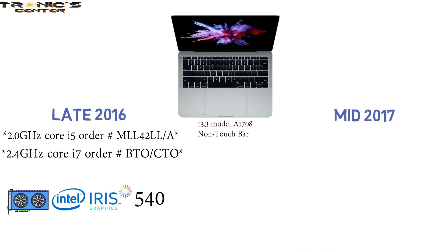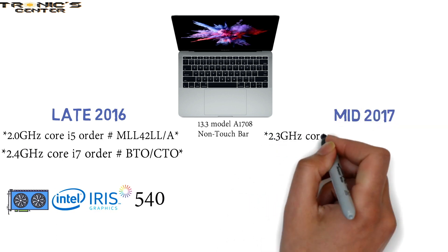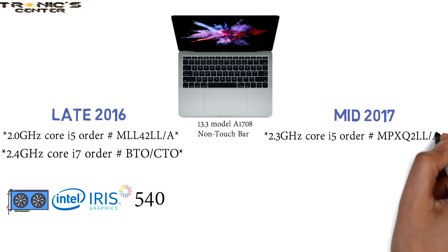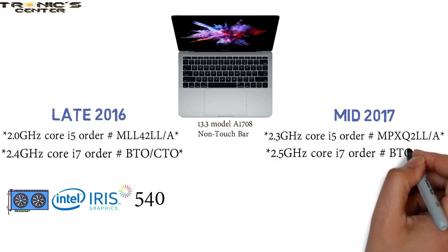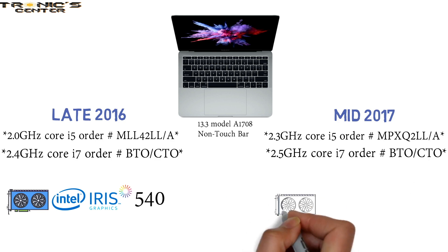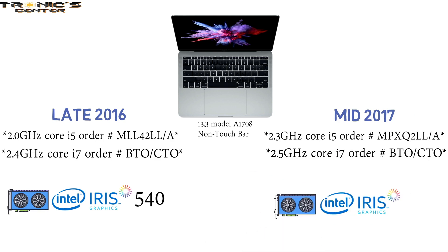Mid-2017 series for the A1708: 2.3 GHz Core i5, Order Number MPXQ2LL-A; 2.5 GHz Core i7, Order Number BTO-CTO. They come with built-in GPU and Intel Iris Graphics 640.